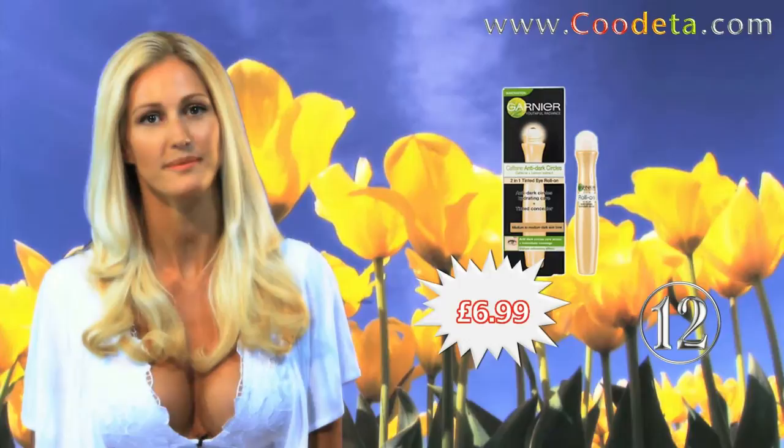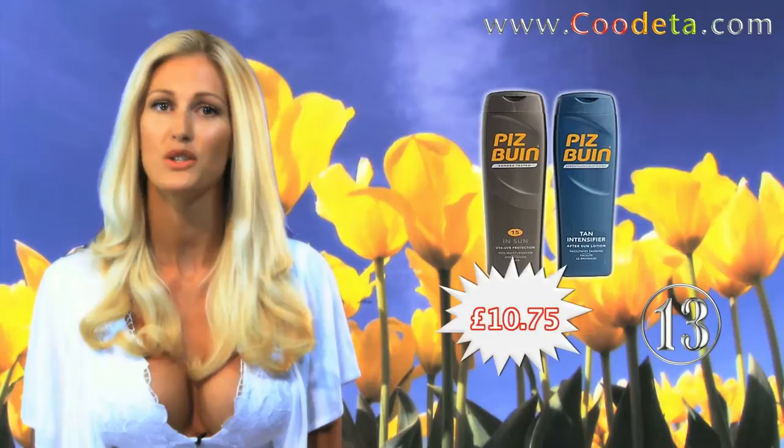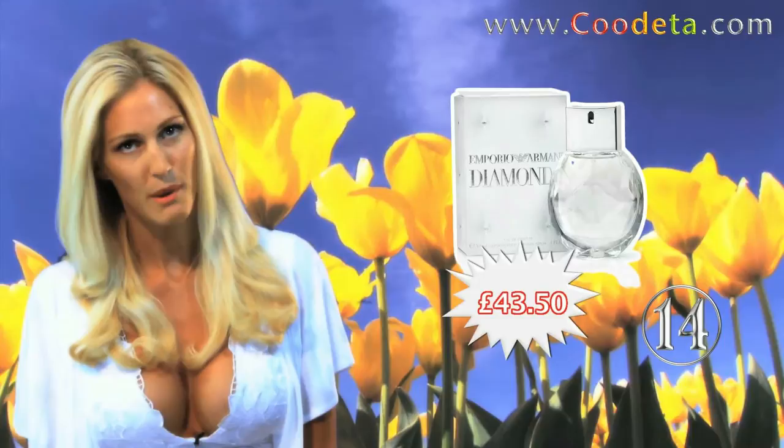Deal 12 is Garnier Nutritionist Tinted Eye Roll On — refreshes even the most tired eyes. Next at Deal 13 we have Sunscreen Pisp Win Holiday Duo, SPF 15 and Tan Intensifier.